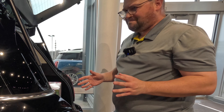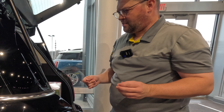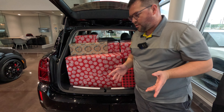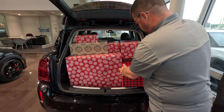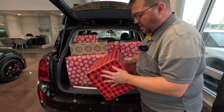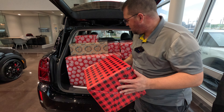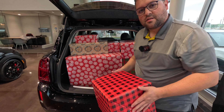How many presents was that? 45? Huh. Everything's in the car, with the exception of one present. I might have to carry this one in the front seat. But otherwise, 45 presents — not bad. Plenty of space in there.